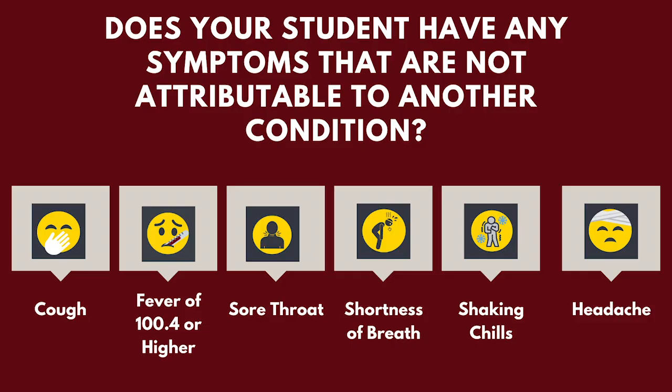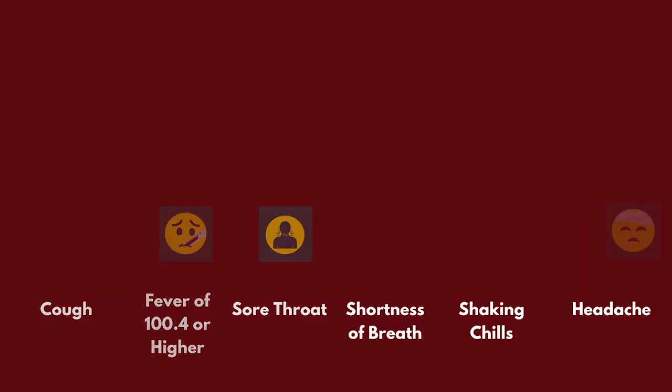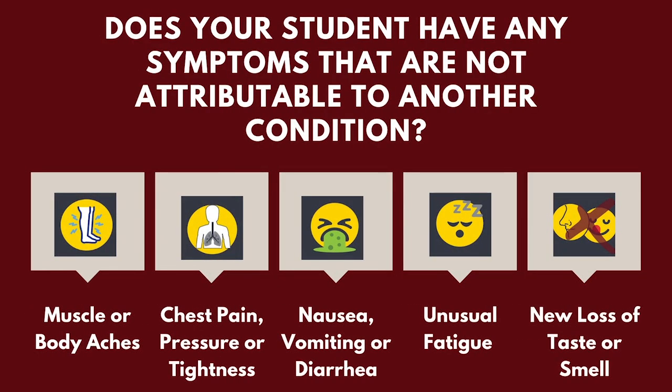Questions on the form include: does your student have any symptoms not attributed to another condition, which include cough, fever, sore throat, shortness of breath, shaking or chills, headache, muscle or body aches, chest pain or pressure or tightness, nausea, vomiting or diarrhea, unusual fatigue, or new loss of taste or smell.